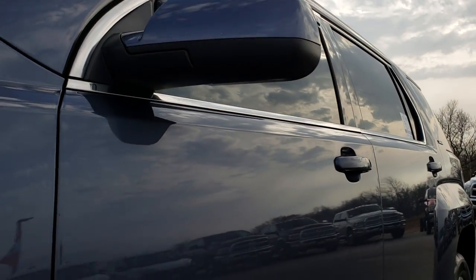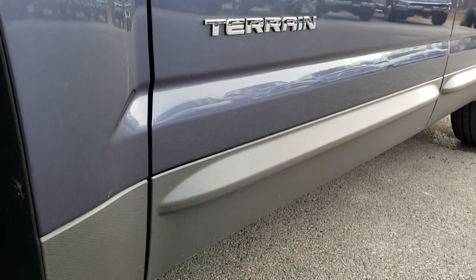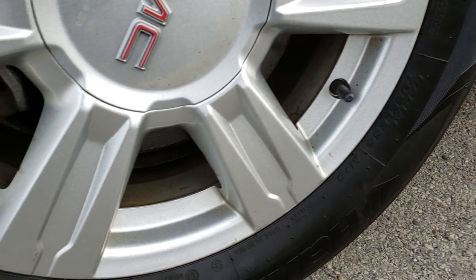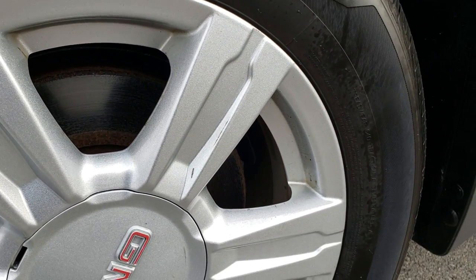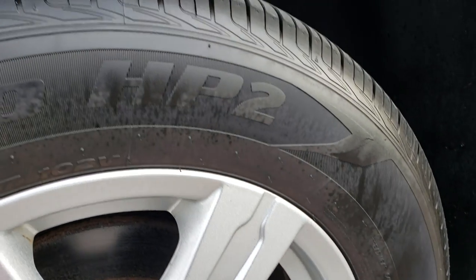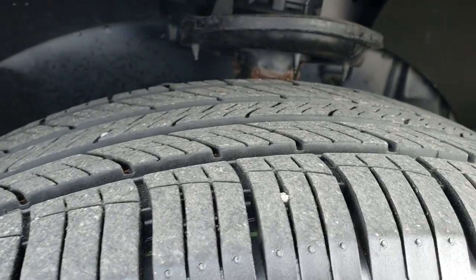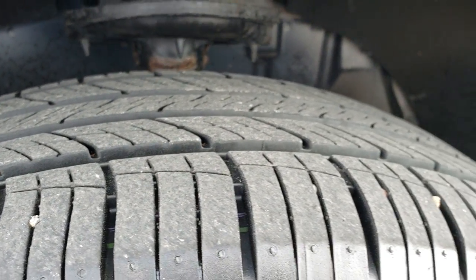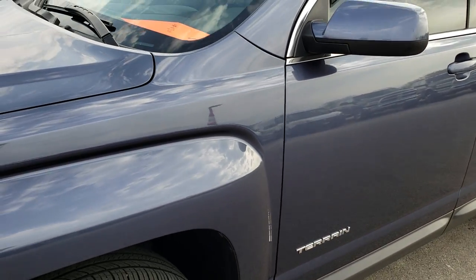We shoot all of our videos in 1080p, so if you have HD capabilities on your computer, tablet, or smartphone, turn them on right now because it is like you are right here looking at the vehicle with me. Factory 17-inch alloy rims with Hankook DynaPro tires — 235/60R17s — and they have roughly 60 to 70% tread left on them, so a good amount of tread remaining.